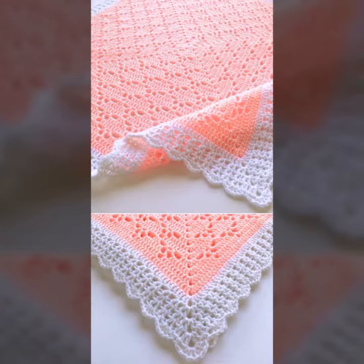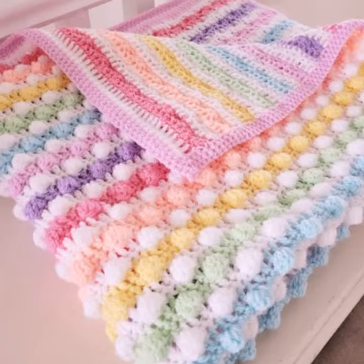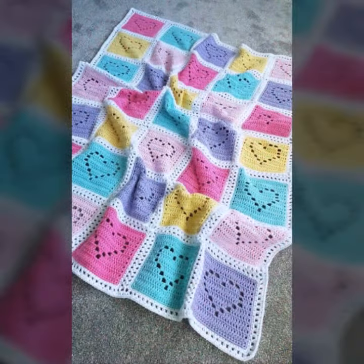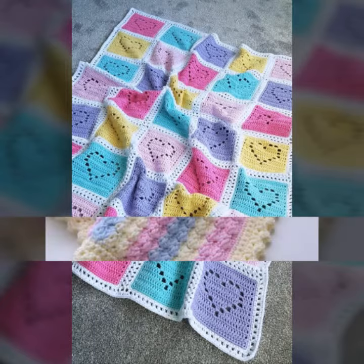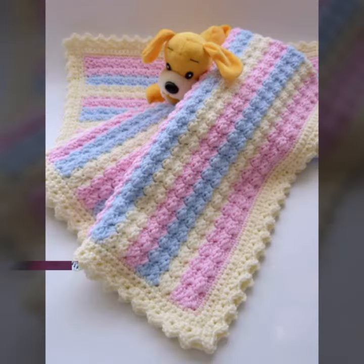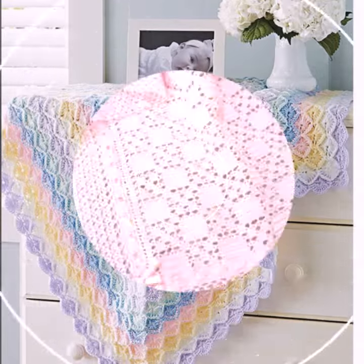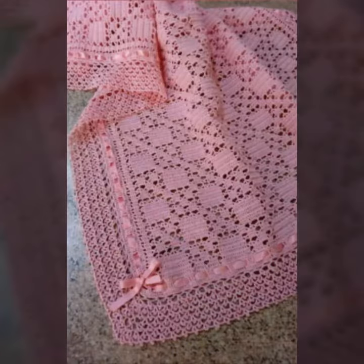Hello friends, welcome back to my YouTube channel. Today I will talk about the most beautiful, most trendy baby crochet blanket patterns — new designs, new ideas, new color combinations for your sweet babies. Please watch my video till the end for more designs and ideas. You can see the best top 50 designs and ideas in this video.